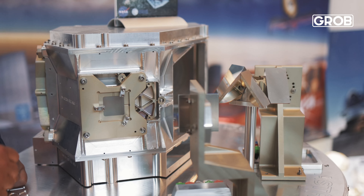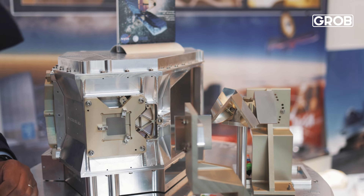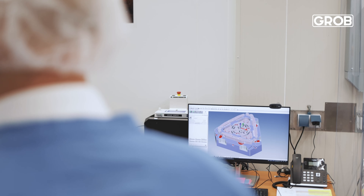With the GROB milling machine, we're able to produce parts like this with even tighter tolerances on bigger parts, so that we're ready for the Extremely Large Telescope and any possible successor of the James Webb Space Telescope.